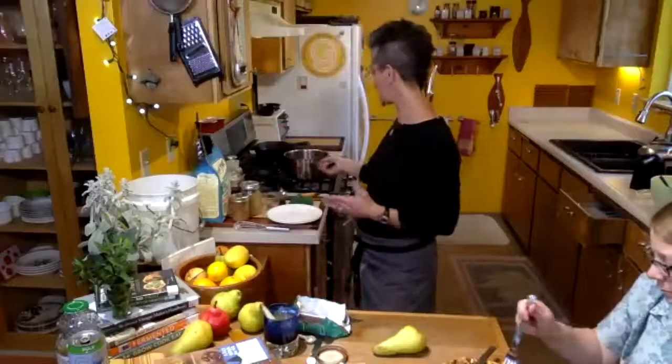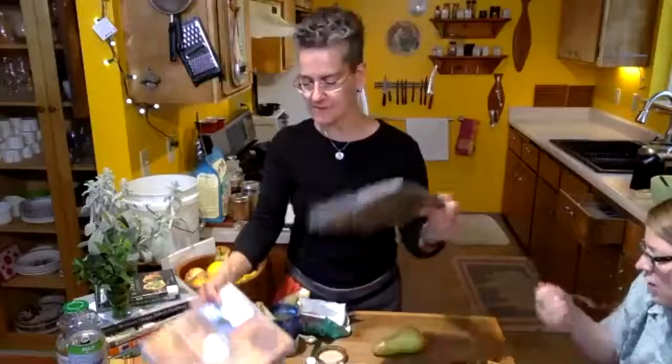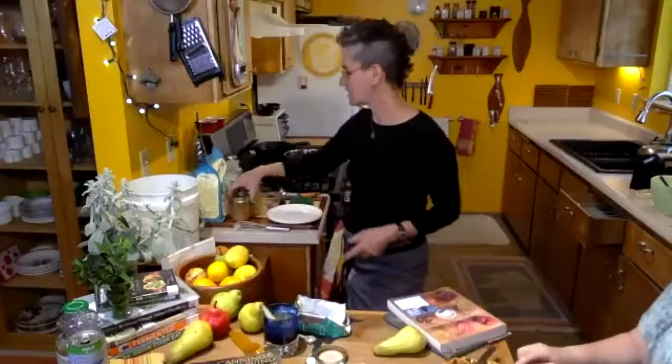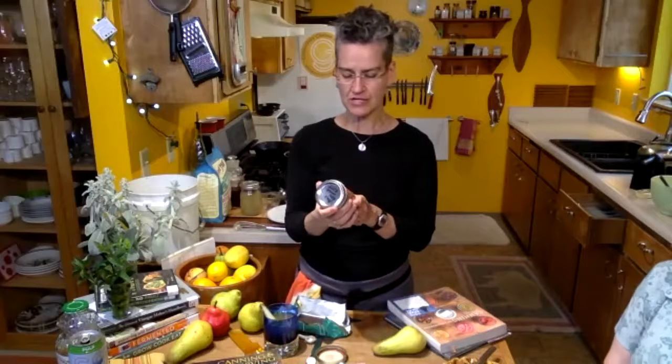In the pear sauce — I mentioned the amaretto pear sauce from 'Canning for a New Generation.' We've been having fun with it. I would amp up the amaretto — or if you don't want alcohol, it mostly cooks off anyway. But a lot of the volatiles evaporate with heat application.